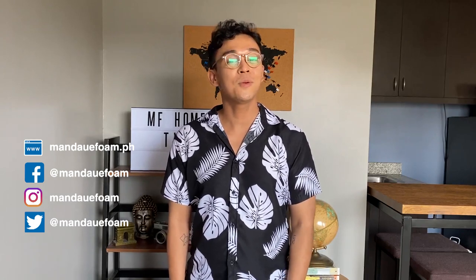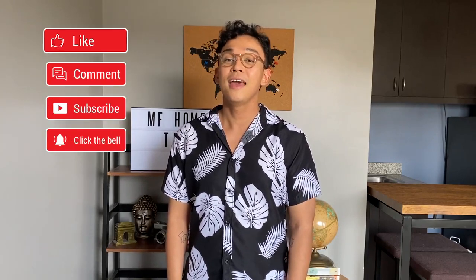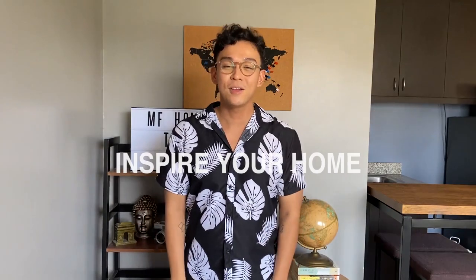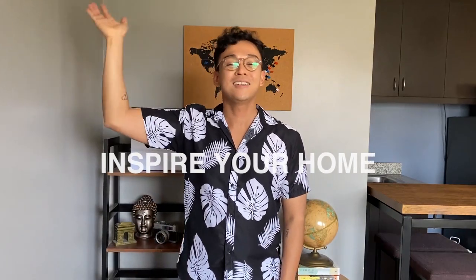That is it, you guys. I hope you all agree with our list and you had fun in this video. Let us know in the comments your favorite Mandara Foam product that wasn't mentioned — preferably a recent purchase or a September favorite so we can make another video for you. Don't forget to follow us on our social media accounts, and if you like our content, please support our channel by subscribing and don't forget to like and share this video. This is Chris, inspiring your home — see you in the next episode and stay well.